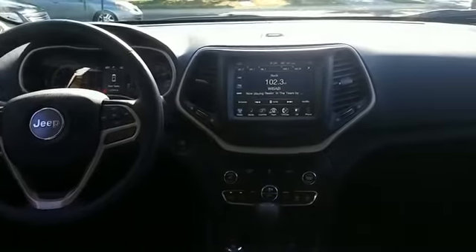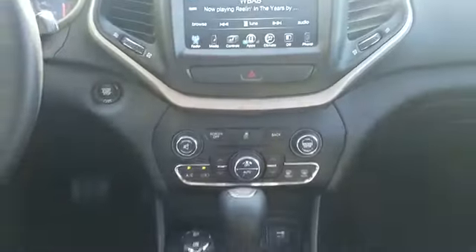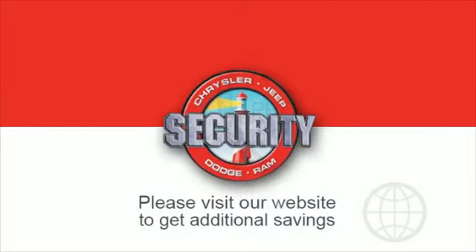If you're in the market for a used or certified Dodge, Chrysler, Jeep, or Ram, let us introduce you to Security Dodge's large and varied inventory of quality vehicles from all the major manufacturers, where every used car, truck, SUV, or hybrid gets a full inspection from our factory.